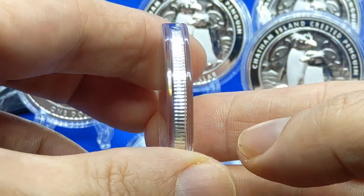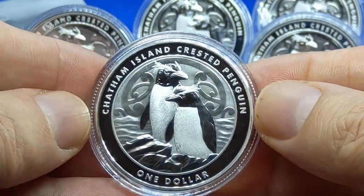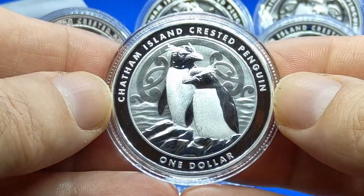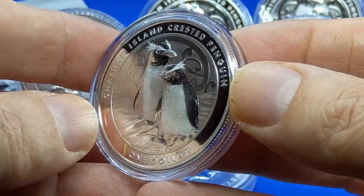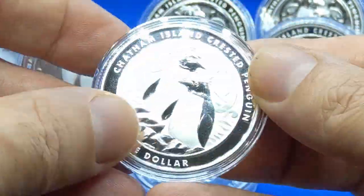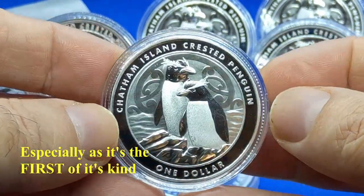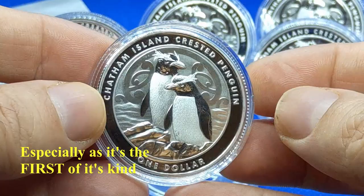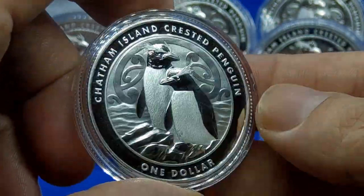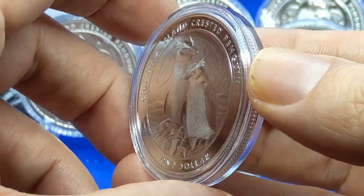That's the edge there — I call it a reeded edge. What do you guys think? Leave me a comment. The crested penguin from New Zealand Post — not the New Zealand Mint, but New Zealand Post — minted at Sunshine Mint in the USA. Another nice coin. Even if you're just into premium bullion coins, this is a nice coin to add to your collection. I've just got these in, so I don't have a whole lot more detail, but I wanted to bring this to you.